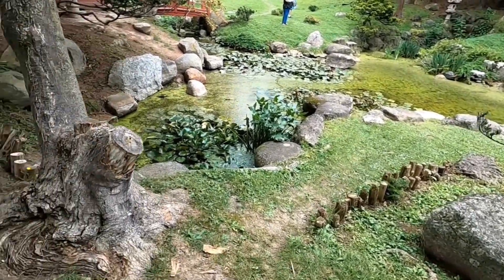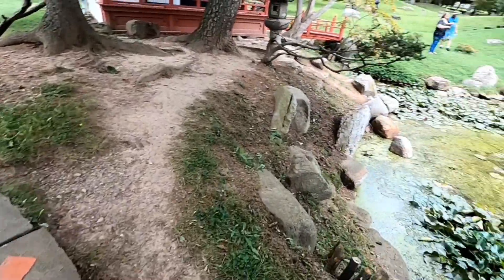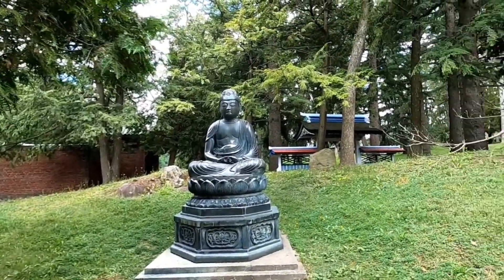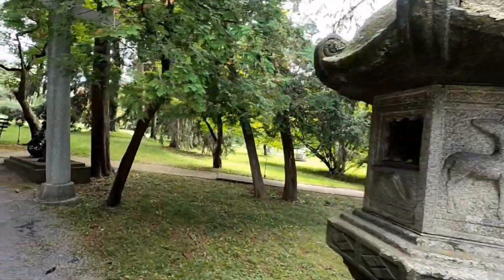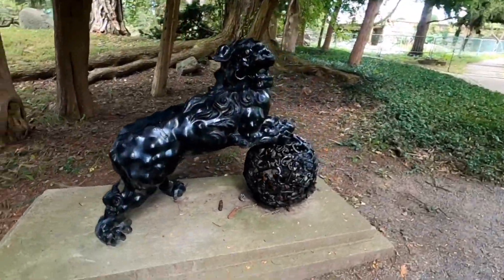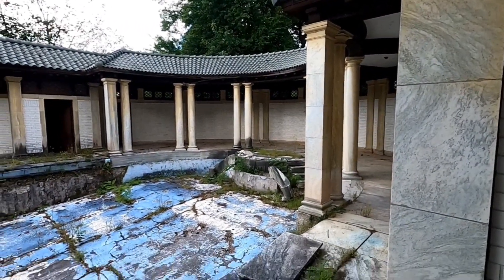Is that a huge bonsai? Today I'm mysteries of the abandoned — we're checking out the abandoned Roman Baths of Canandaigua, New York.